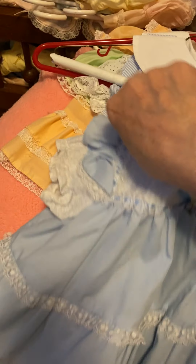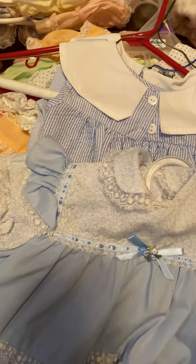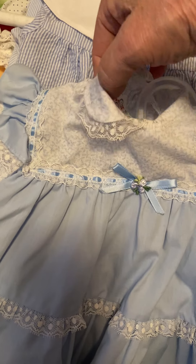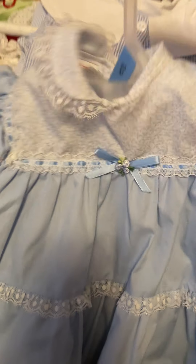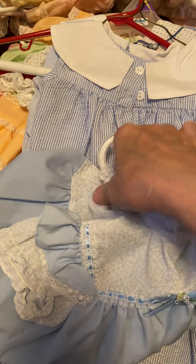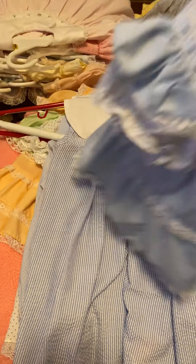Here's a blue one. This is a little blue dress, two shades of blue, with a blue bow and little blue rosettes on it. It's made by Cradle Togs. It's a cute little dress. I love blue on little girls.